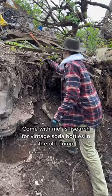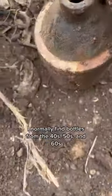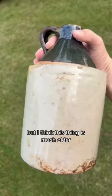Come with me as I search for vintage soda bottles in the old dump. You never know what we're going to find. I normally find bottles from the 40s, 50s, and 60s, but I think this thing is much older.